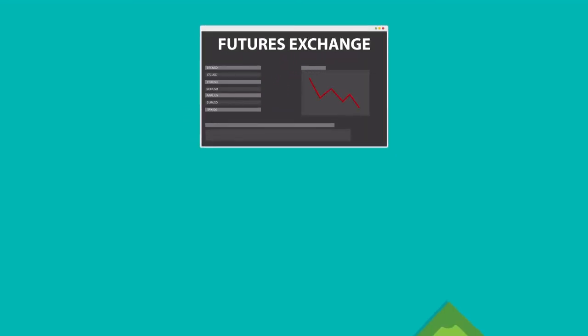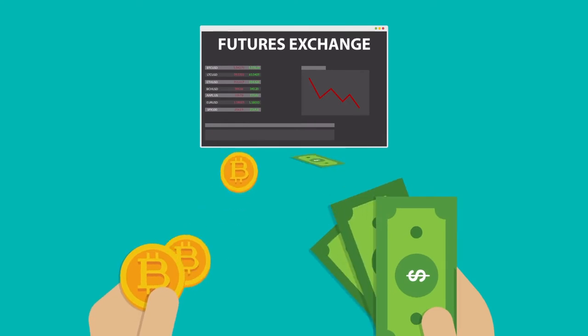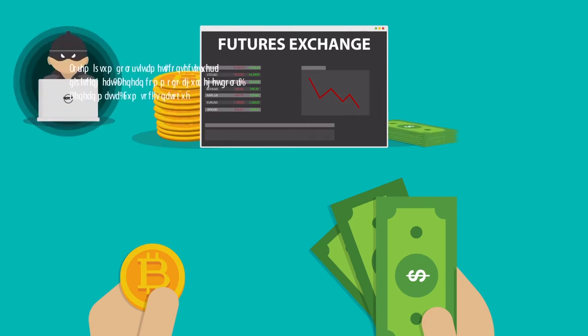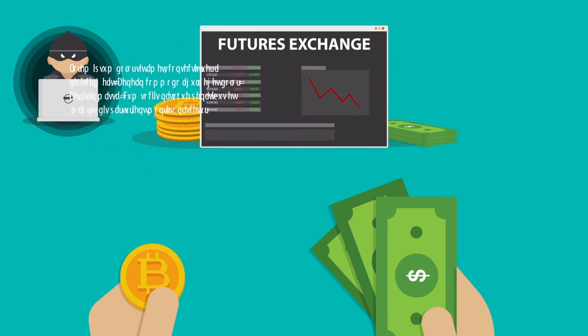The second problem with Bitcoin futures exchanges is that traders' account balances are centralized. This means that traders must trust the exchange with their money, where it is at risk of being stolen by hackers, frozen by authorities, or withheld by the exchange.